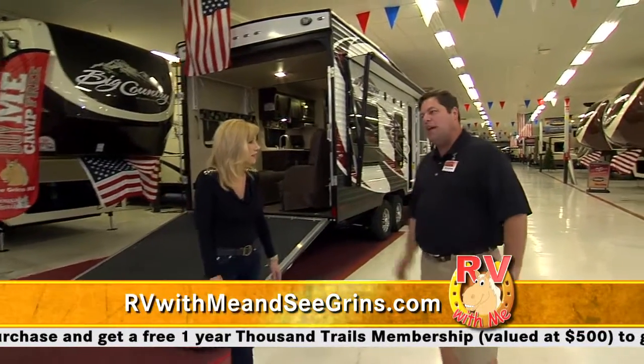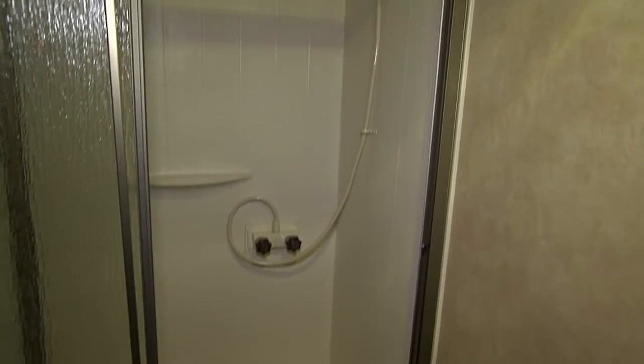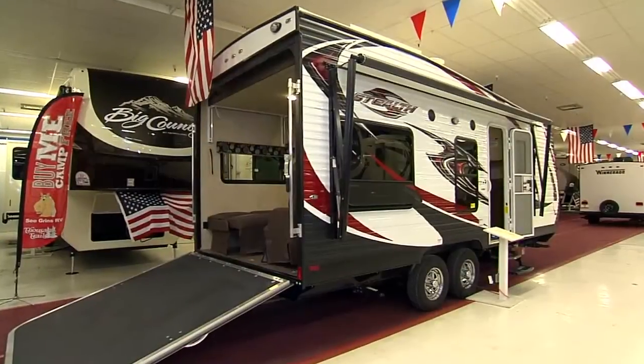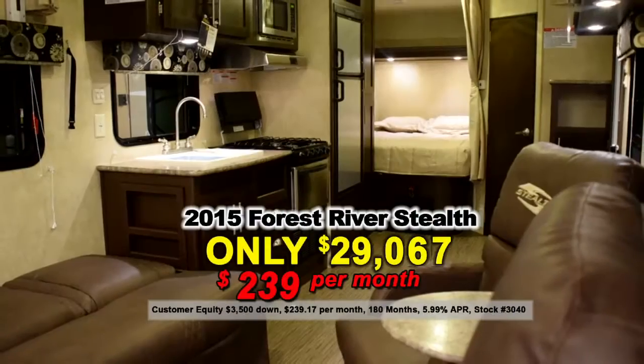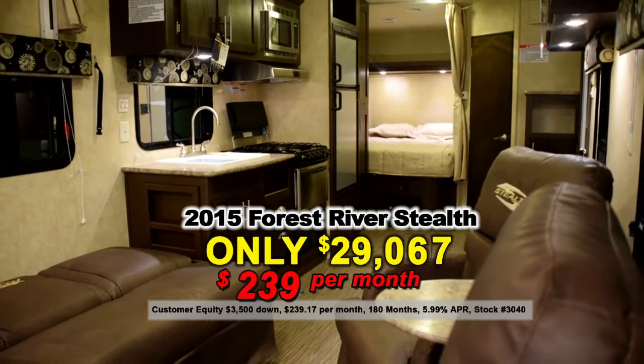What about the Stealth? Brand new product — it's actually number one in sales in five states. One of my favorite features is you can actually get in the shower and have some wiggle room, and you can pretty much bring it anywhere. We have a huge price reduction — it's $39,500 normally, but our show special has it down to $29,067 right now.